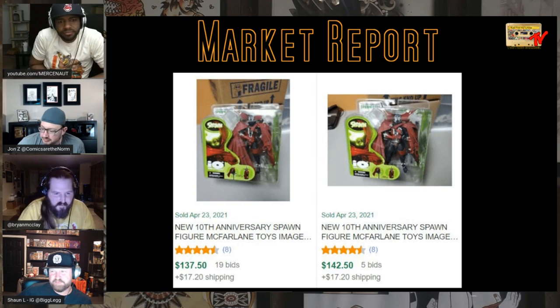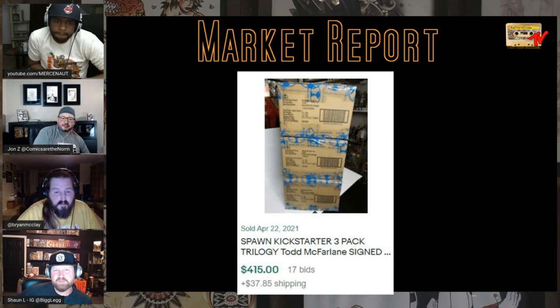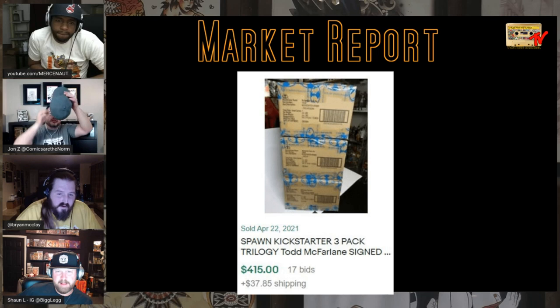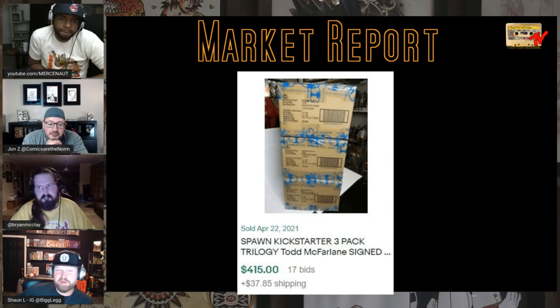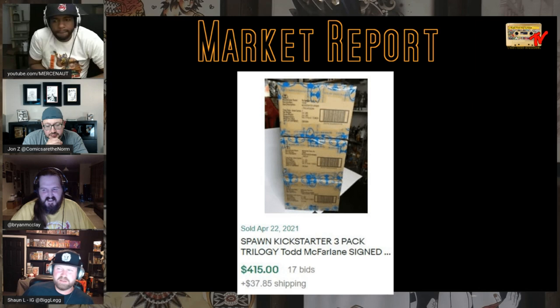Spawn toys — the 10th anniversary Spawn figure is selling for $137 to $142. The Spawn Kickstarter 3-pack is now selling for $400 — buy-in was $190, so still good. It was $800 at one point. If everybody's getting theirs in and selling while the market is flooded — I'm keeping my Spawn tape on mine. I'm torn between opening it or just holding it. At this price I'm almost thinking about buying one. If you sell it now at auction, I think it's the dumbest time because everybody has theirs right now — this is the biggest flood there's going to be.